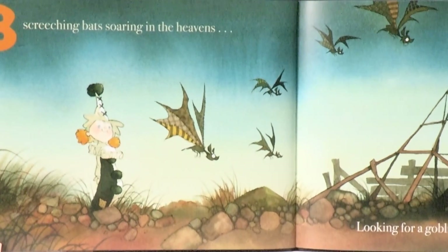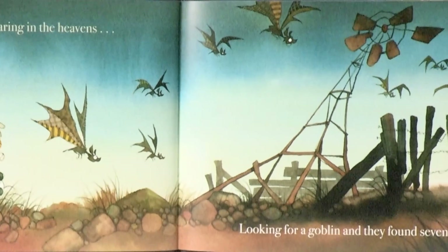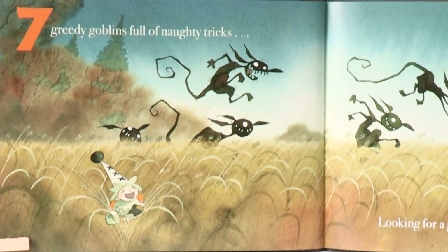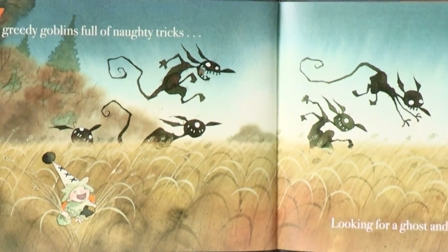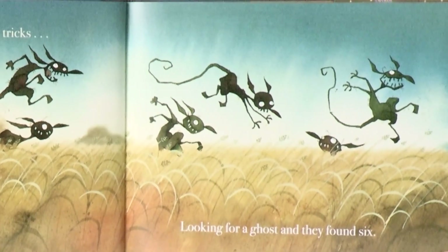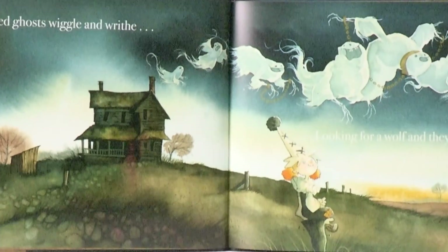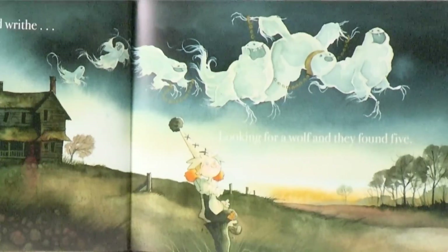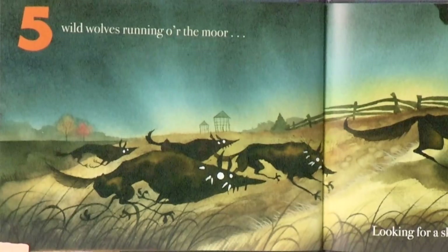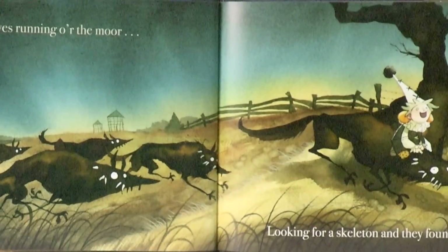Eight screeching bats soaring in the heavens, looking for a goblin, and they found seven. Seven greedy goblins full of naughty tricks, looking for a ghost, and they found six. Six hollowed ghosts wiggle and writhe, looking for a wolf, and they found five. Five wild wolves running o'er the moor, looking for a skeleton, and they found four.